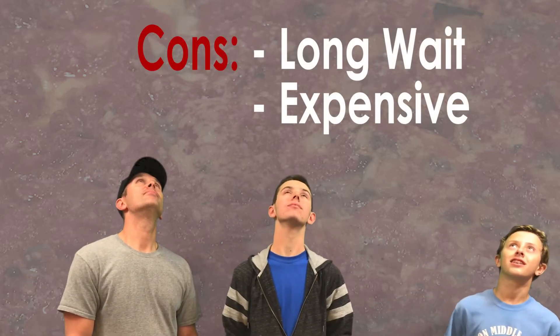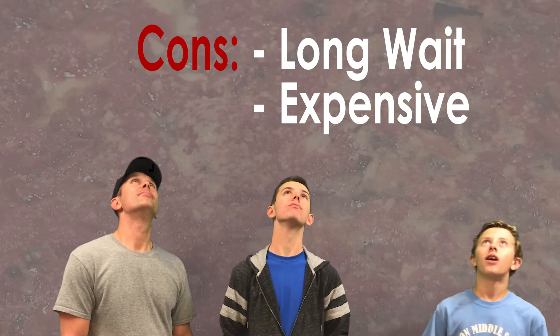All right, Ethan, you with the cons? Well, for the cons, it takes a little while to cook it, and it's more on the expensive side.